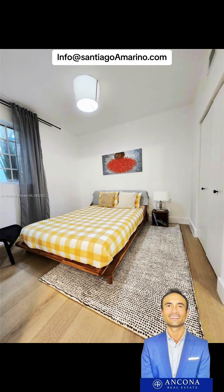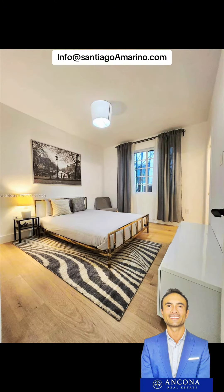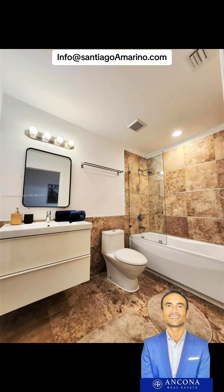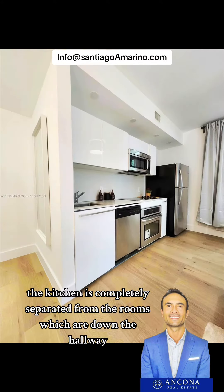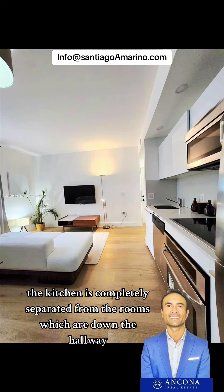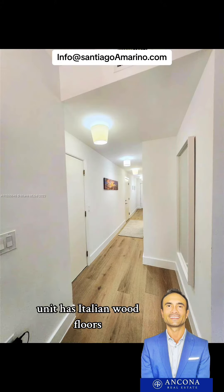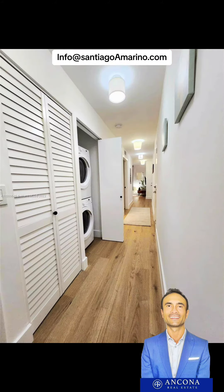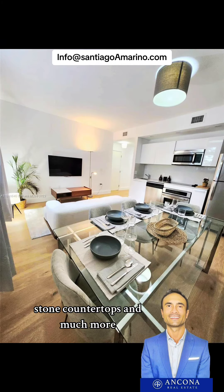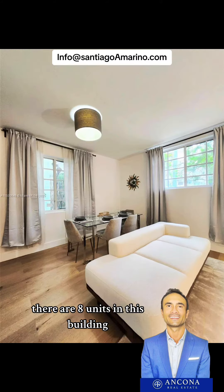It has two bedrooms and two full bathrooms with a great layout. The kitchen is completely separated from the rooms, which are down the hallway. The center bathroom has a guest entrance and room entrance. The unit has Italian wood floors, impact glass windows, washer and dryer in the unit, designer kitchen, stone countertops, and much more.